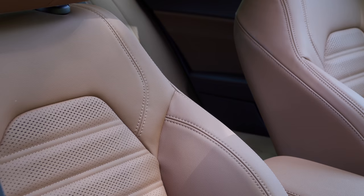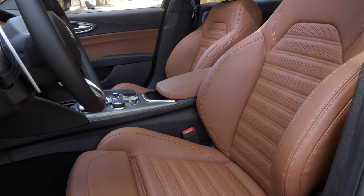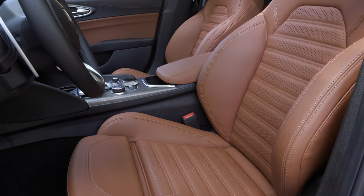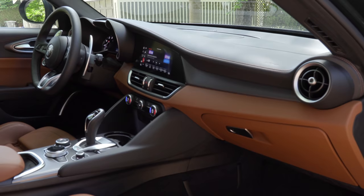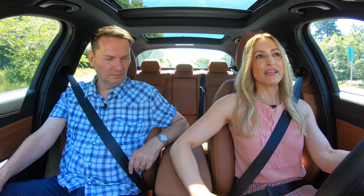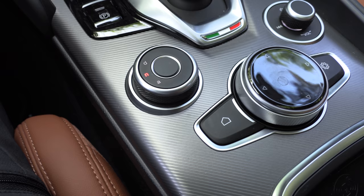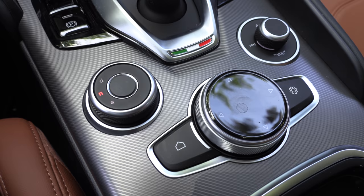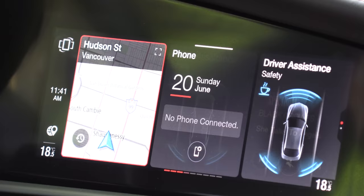I find these seats to be very comfortable — not firm like the sports seats in the BMW. I could totally take this on a long trip. The center console is very simple, and the armrest storage is in the perfect place. On the right you have the volume knob, on the left all the drive modes. The screen and interface is very much like BMW's iDrive in philosophy — really quite easy to use.